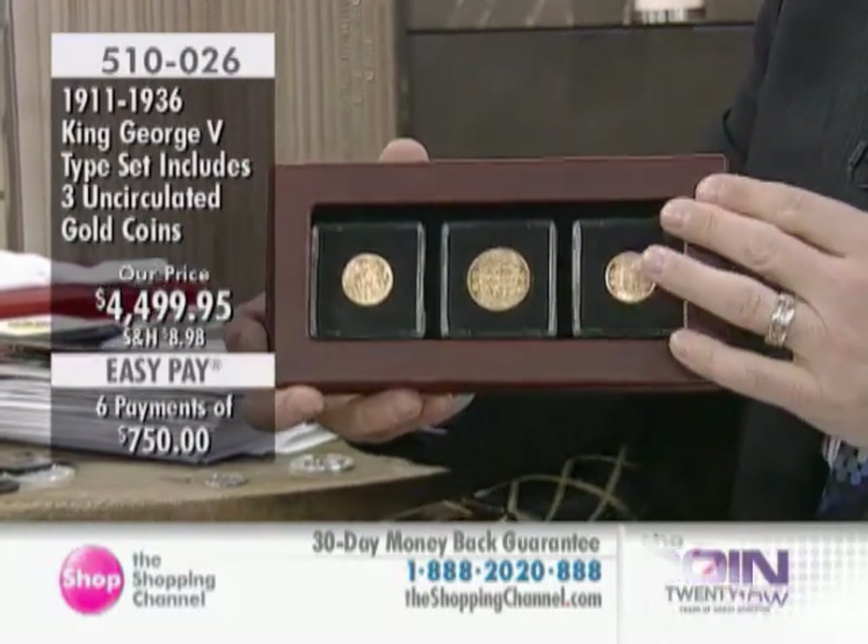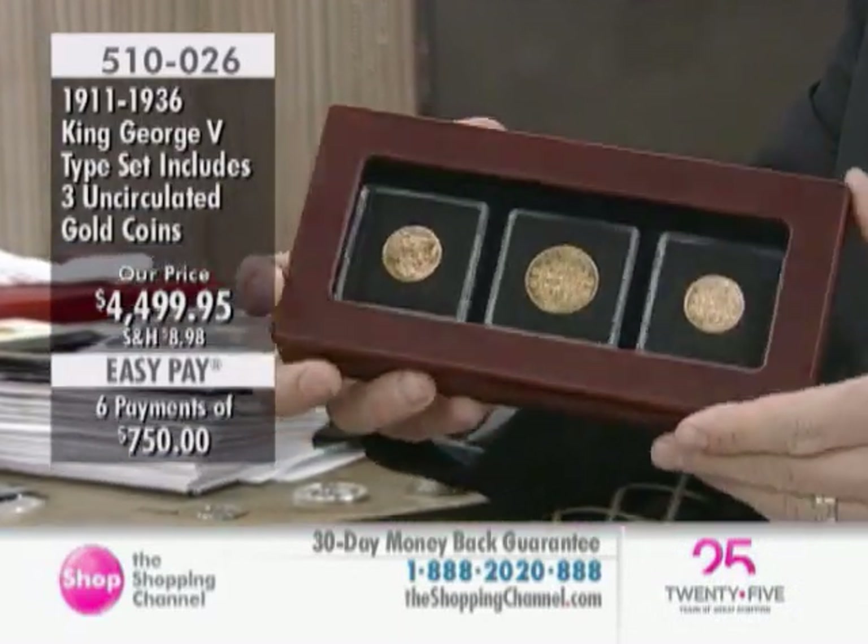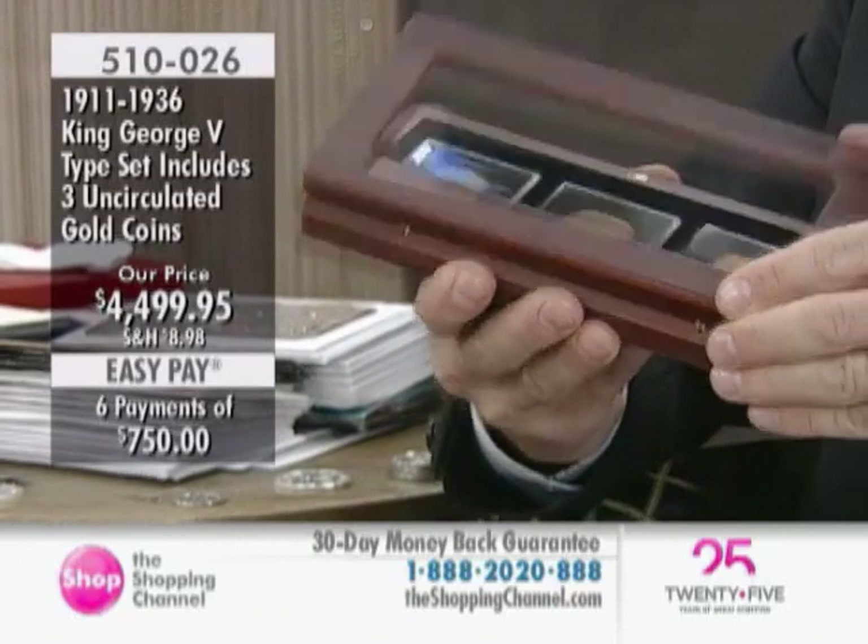You will be getting the gold coins and the silver coins — the entire collection. One of every different type of coin from the reign of King George V.